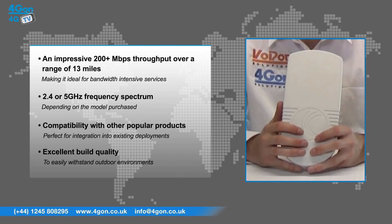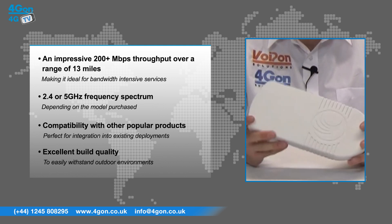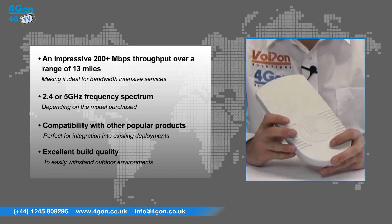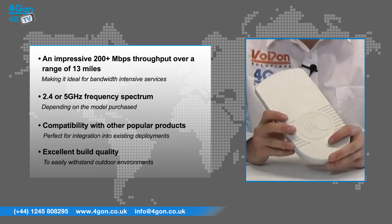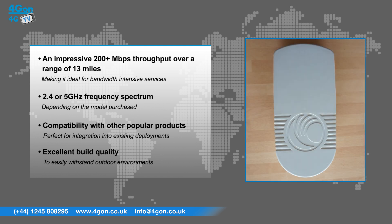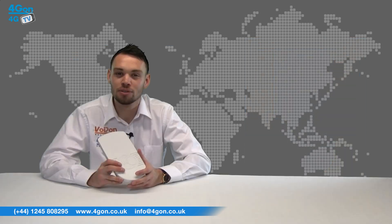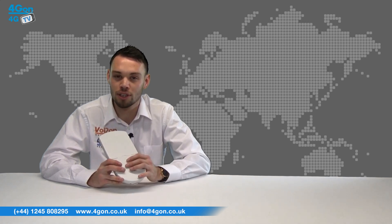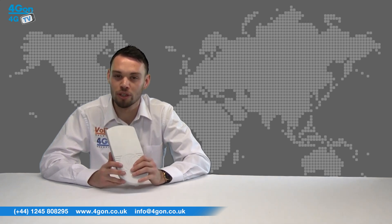Depending on your model, operation on the 2.4 or 5 GHz frequency spectrum, compatibility with other popular products from manufacturers like Ubiquiti Networks, making it perfect for integration into existing deployments, and excellent build quality ensuring the device can easily withstand outdoor environments. The integrated EPMP is perfectly suited to serve as a subscriber unit in conjunction with the connectorized unit, acting as a point-to-multipoint device.